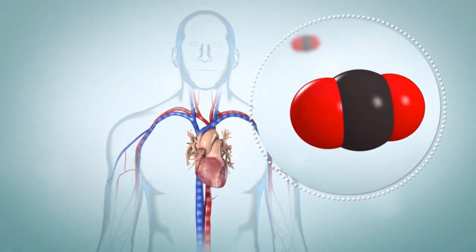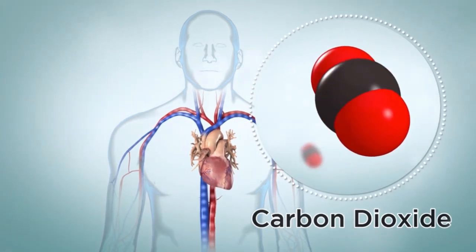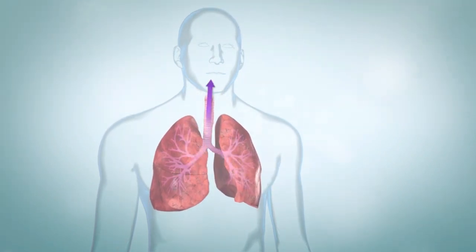As your body uses oxygen, carbon dioxide is made. Carbon dioxide is a waste product, and the blood carrying it goes back to the lungs. Finally, when you breathe out, carbon dioxide leaves your body.